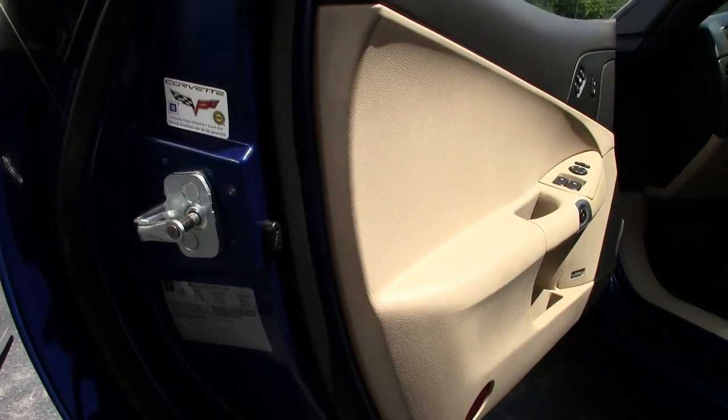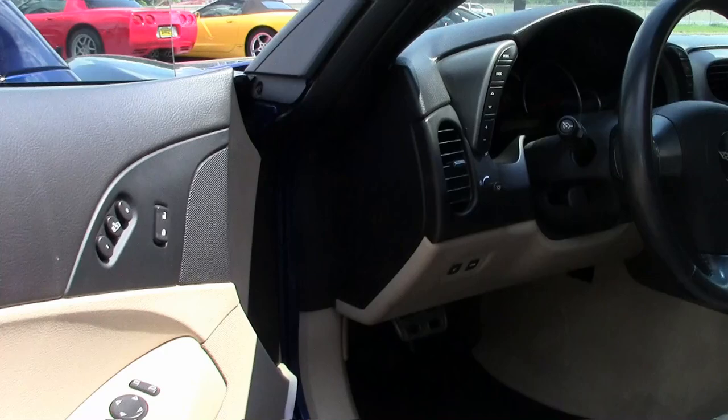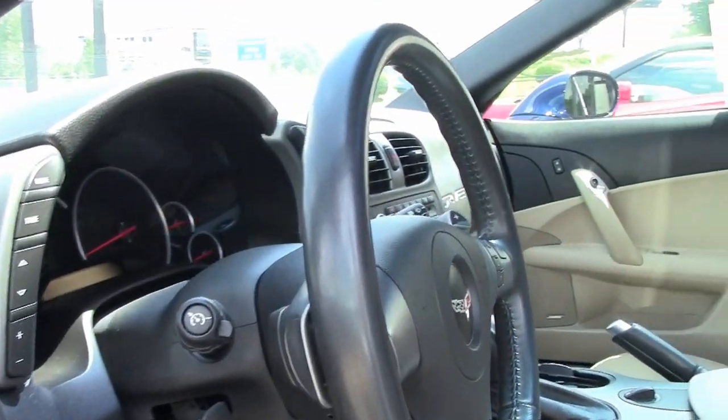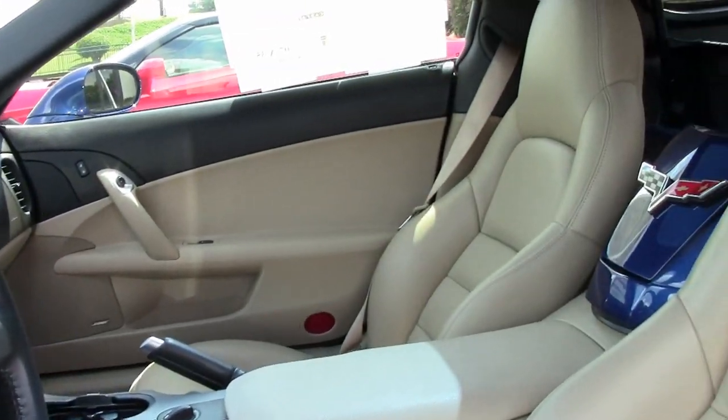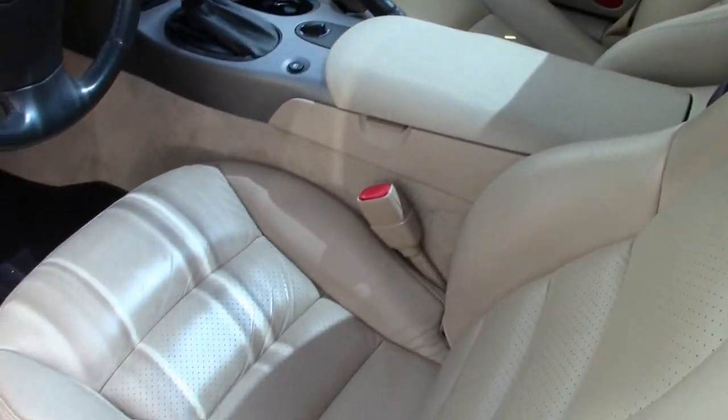This car has the F55 magnetic selective ride control and that beautiful Le Mans blue tint coat upcharge. It also features dual-zone electronic climate control, HID headlights, keyless entry, fog lamps, and everything is power on this car.